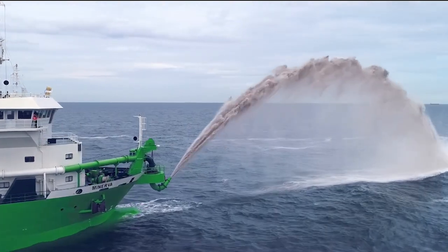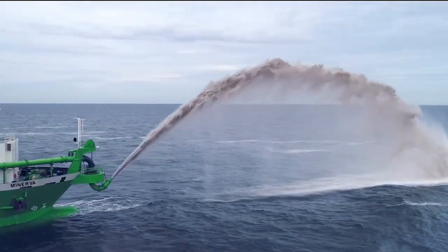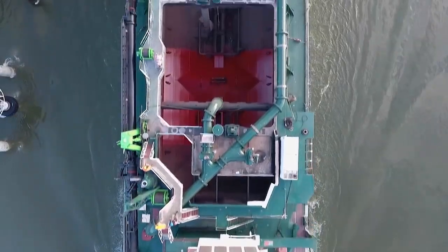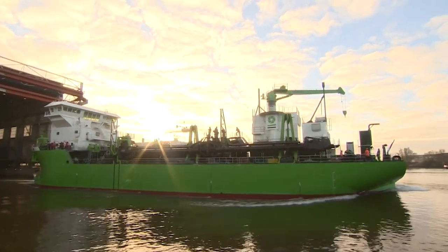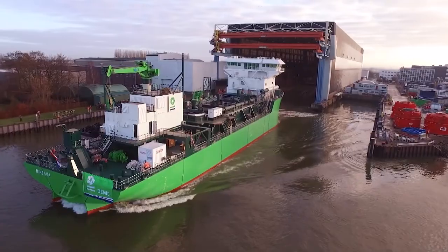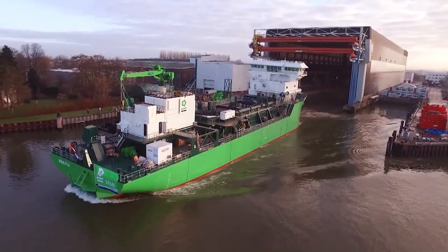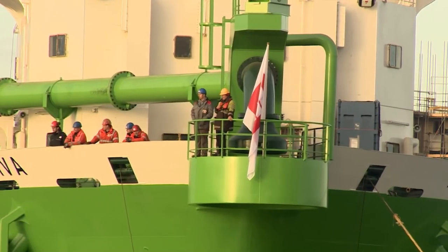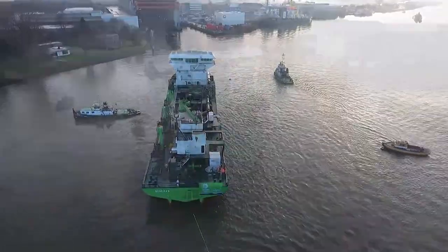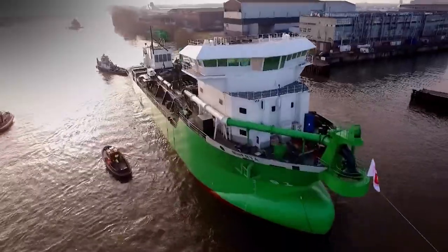The Minerva has two engines, each putting out 3,250 horsepower for a combined total of 6,500 horsepower, and they allow the vessel to reach speeds of up to 12 knots. But what really makes the Minerva one of the most interesting dredging ships in the world is that it was the world's first trailing suction hopper dredger to run on liquefied natural gas, or LNG.